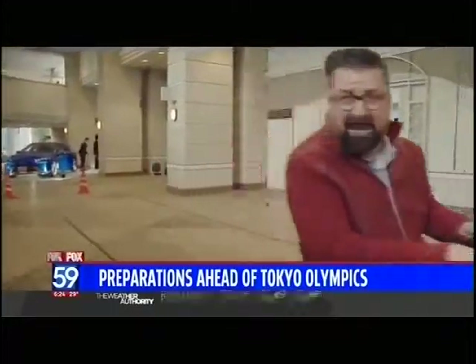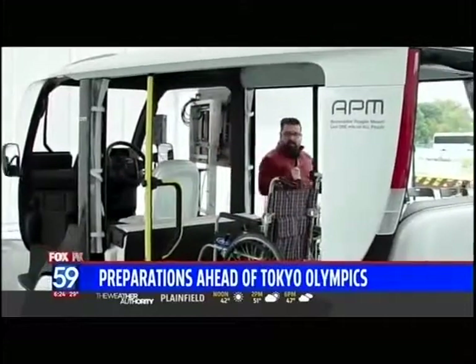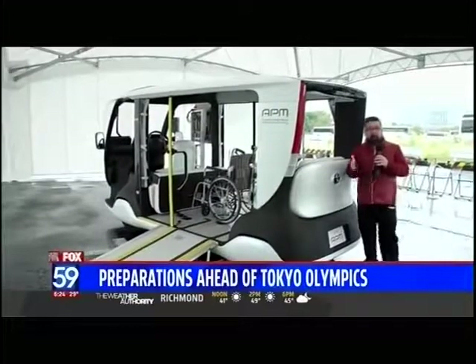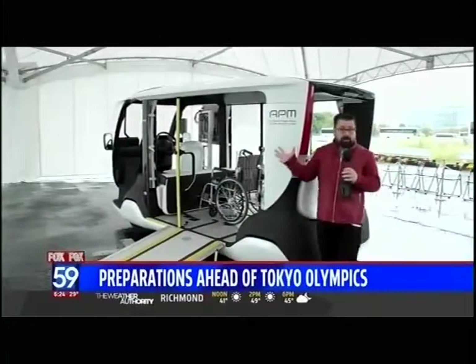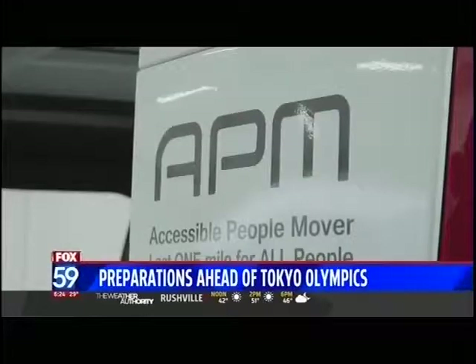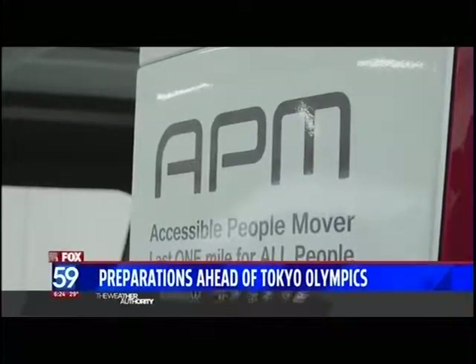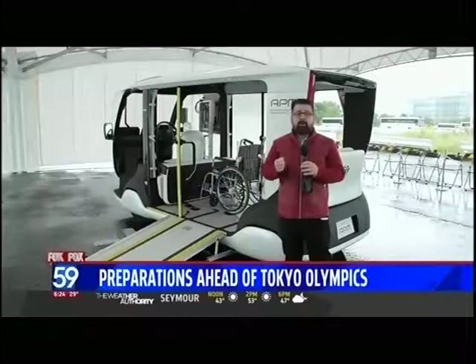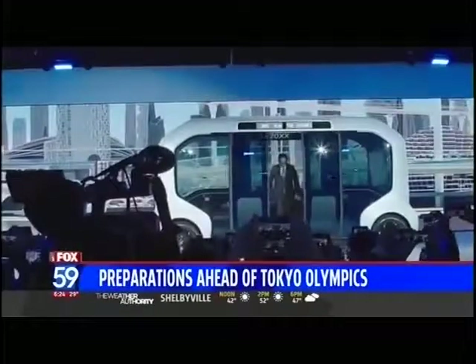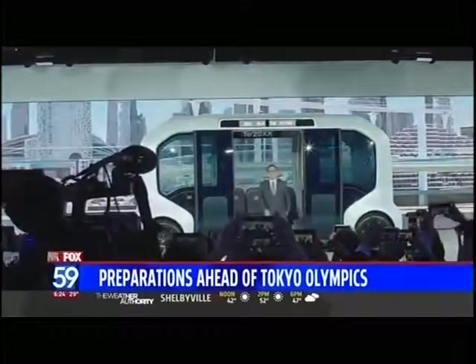We got to see and ride some of the personal scooters that will be used by staff. How many times have you been to a concert or a sports game and had to park the car and travel on foot that last mile? Well, Toyota has a solution — it's called the Accessible People Mover, for the last one mile, for all people. It's an all-electric vehicle that will be deployed at the 2020 Tokyo Olympics.